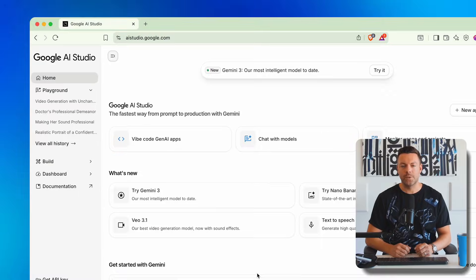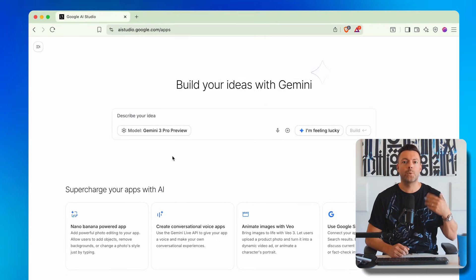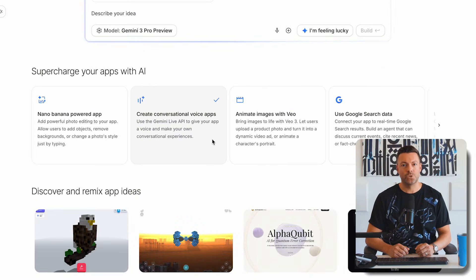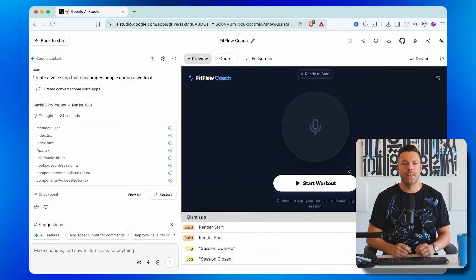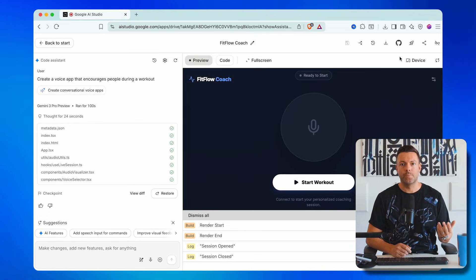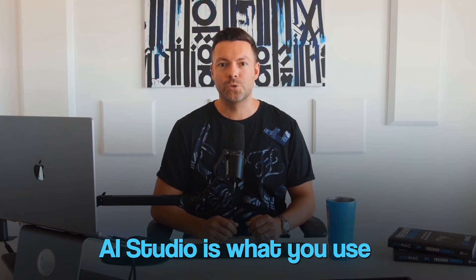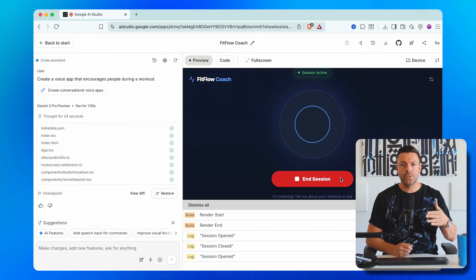Tool number two takes things up a notch. Head over to aistudio.google.com — Google's AI Studio — where they just added a new Build feature that lets you create entire apps for free. This is similar to Opal, but more powerful if you want to actually monetize or sell what you create. Click on Build, describe what you want, then click 'Create conversational voice app' and tell it 'create a voice app that encourages people during a workout.' In about 30 seconds, you've got a fully functional voice app. Unlike Opal, AI Studio lets you deploy your app to Google Cloud — click Deploy App in the top right and you're deploying a real production-ready application. Opal is perfect for fun projects and personal use; AI Studio is what you use when you want to build something you could actually sell or scale into a business.